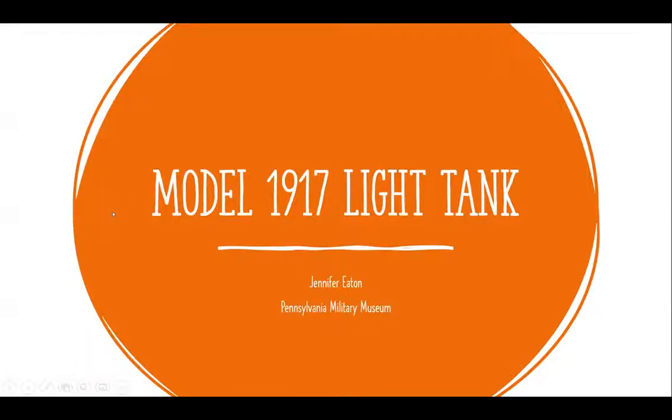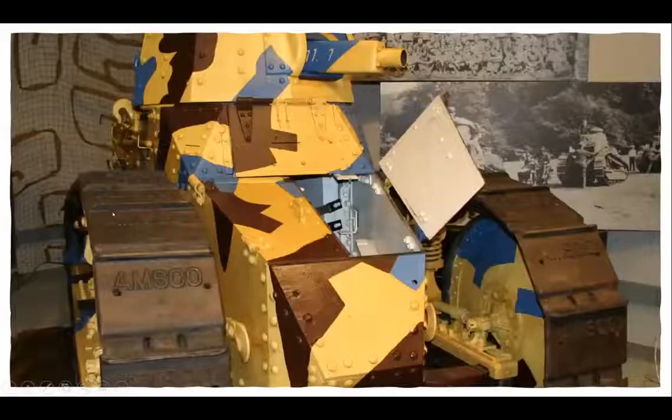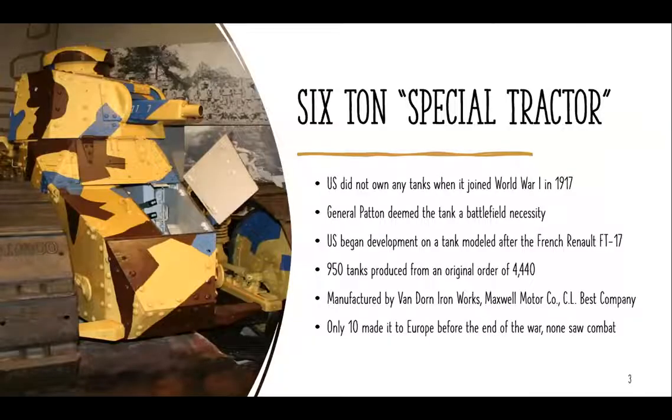Tonight I'm going to be talking about the Model 1917 Light Tank. Here you can see a picture of it in our gallery with its very unique paint scheme. When World War One broke out and the United States joined the war in 1917, we did not own any tanks. After some study, General Patton decided that tanks were a battlefield necessity given the increased technology and trench warfare that had become integral to World War One.